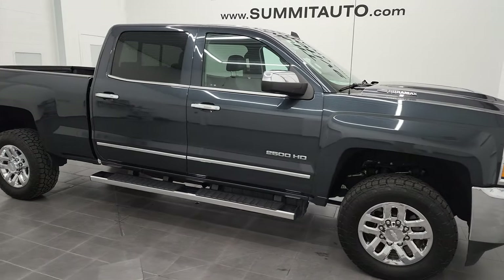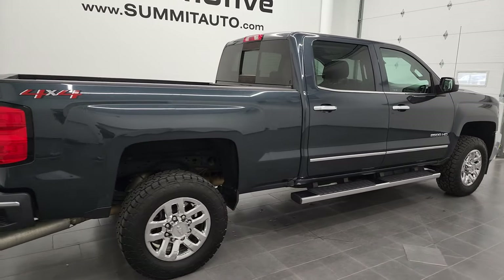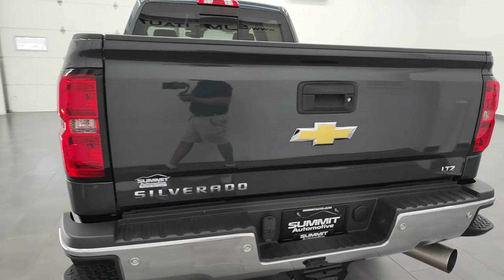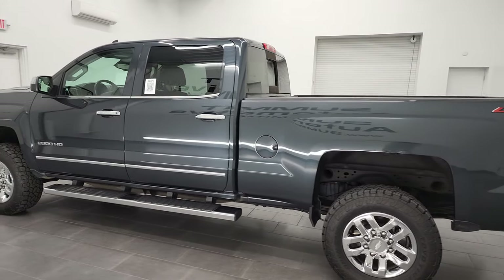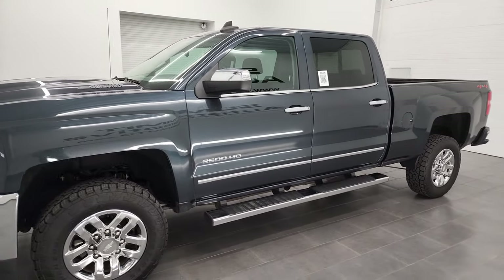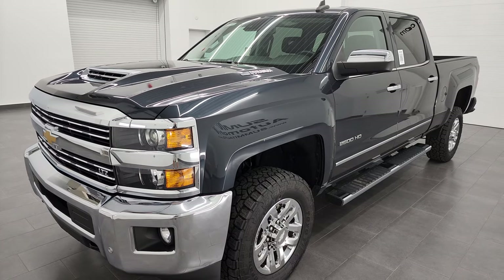Hey, this is Brett and this 2019 Chevy Silverado 2500 Crew Cab Short Box LTZ is stock number 13056Z. I am here at Summit Automotive in Fond du Lac, Wisconsin, your new and used heavy-duty truck headquarters. This 2019 Chevy Silverado 2500 has the 6.6 liter Duramax diesel engine — it's the L5P engine which puts out 445 horsepower — paired up with the Allison heavy-duty six-speed automatic transmission.